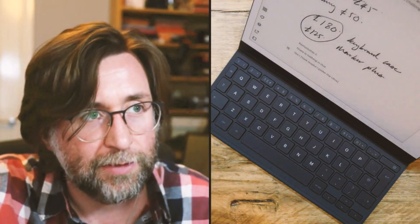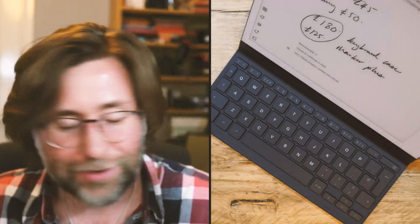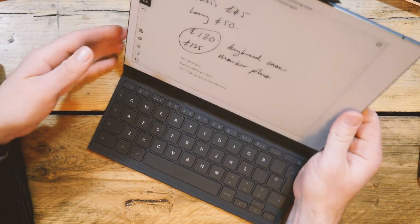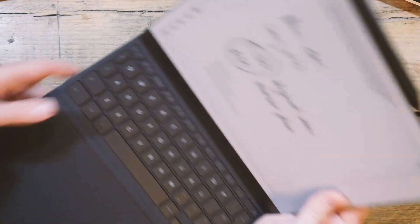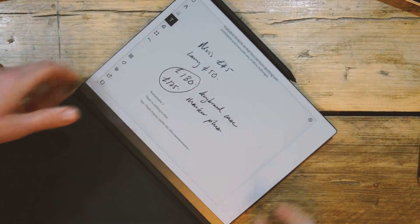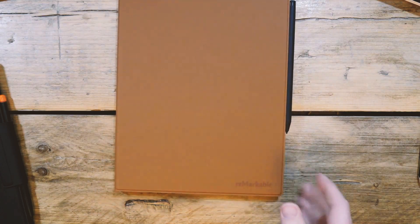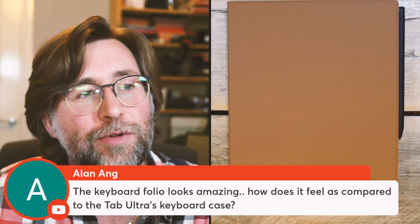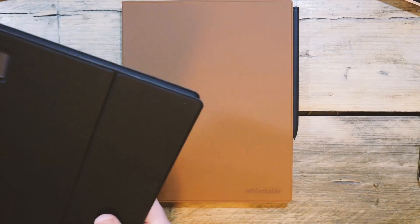Hopefully that was useful — give it a thumbs up and all the good stuff. Does the leather feel expensive? I think it's all faux/vegan leather. It does have a nice premium feel to it. Everything that reMarkable makes does have a really nice feel to it.